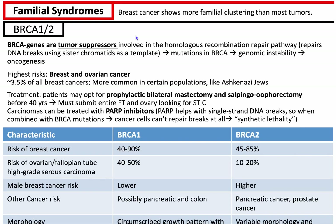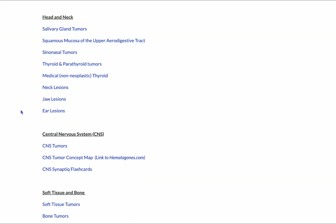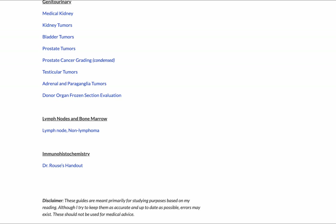Hello, welcome to Pathagonia. This is Jay. Today we're going to talk about familial syndromes that increase your risk for breast cancers and other cancers as shown in Kurt's Notes. If you haven't been to Kurt's Notes, the website, I'd highly recommend it — it's got great resources. So let's begin.